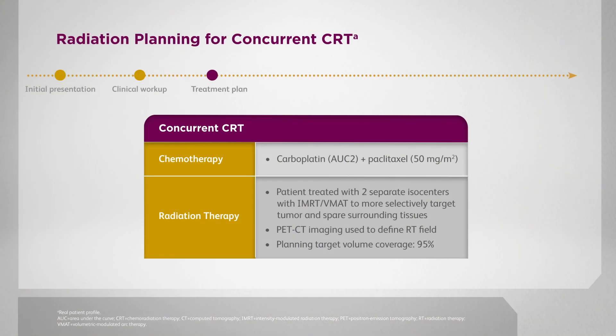This patient was recommended to undergo curative intent concurrent chemoradiation to 60 gray with weekly radiosensitizing carboplatin and paclitaxel. This patient was treated with IMRT. Older technologies such as 3D conformal radiation would not have allowed for treatment with two separate isocenters, and the dose to the lungs would have been much higher, potentially violating the doses to the normal tissues.